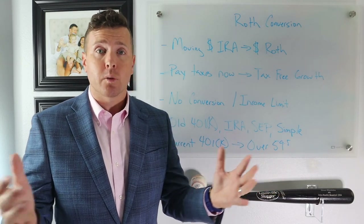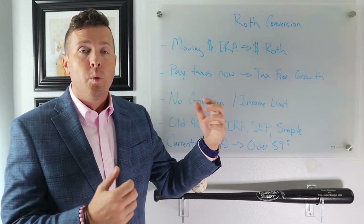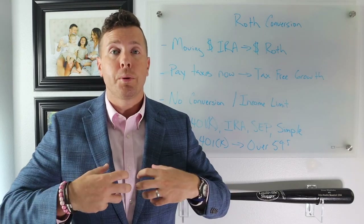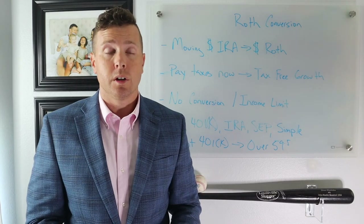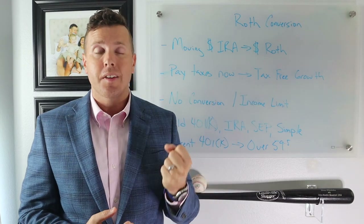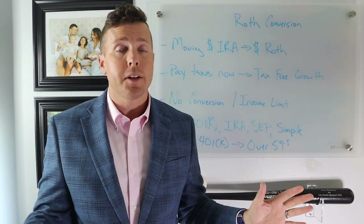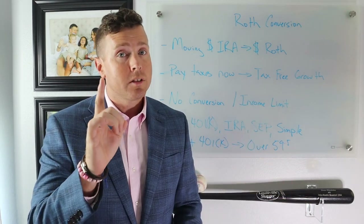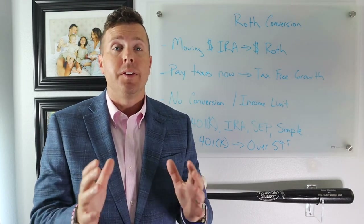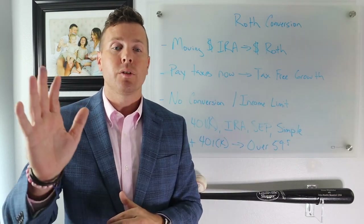A great thing about a Roth IRA conversion is there's no conversion limit and no income limit. With a regular Roth IRA, there are income limits and contribution limits. But when you're doing a conversion — moving money out of your IRA into a Roth IRA and paying taxes on it — the IRS says they don't care how much you make or how much you convert, just as long as you pay the taxes. So if you are a high earner, this is a great strategy to move pre-tax money into a tax-free account.